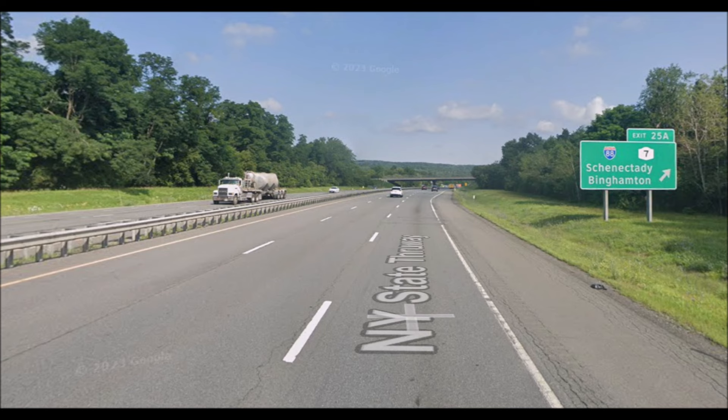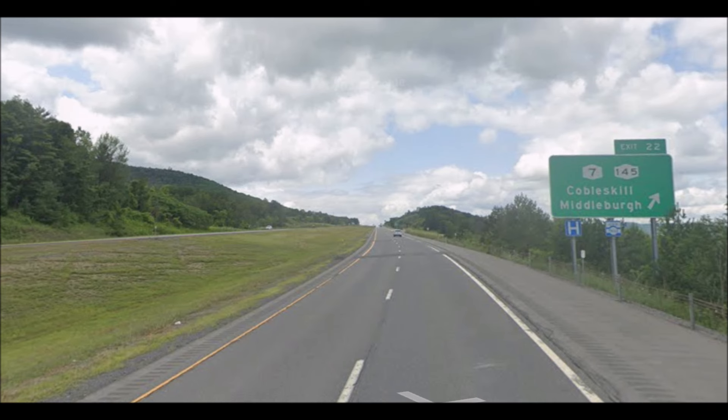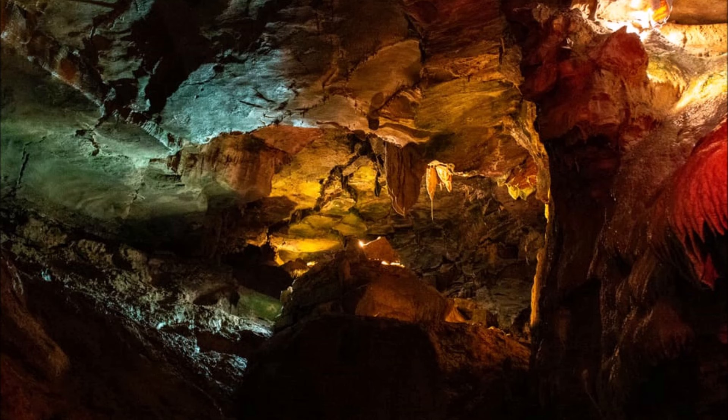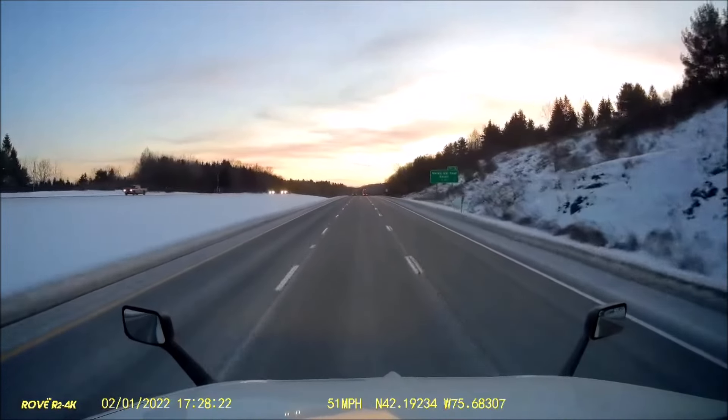Starting at the eastern end, I-88 begins at a junction with I-90 and the New York State Thruway just outside of Schenectady, New York. It heads southwest, leaving the Capital District and heading into the more rural areas of central New York. A short time later, 88 reaches the Cobleskill, New York area — a mid-sized town along the Cobleskill Creek. The highway provides access to the town itself, the local state university, and the nearby Howe Caverns, a large cave complex popular with tourists.